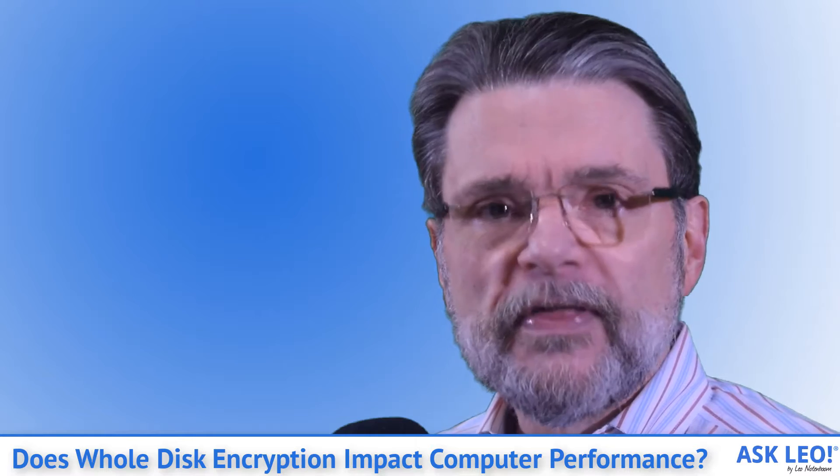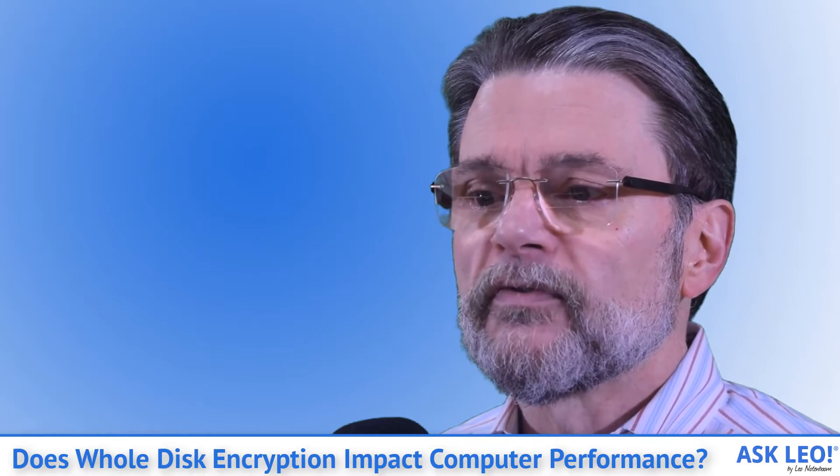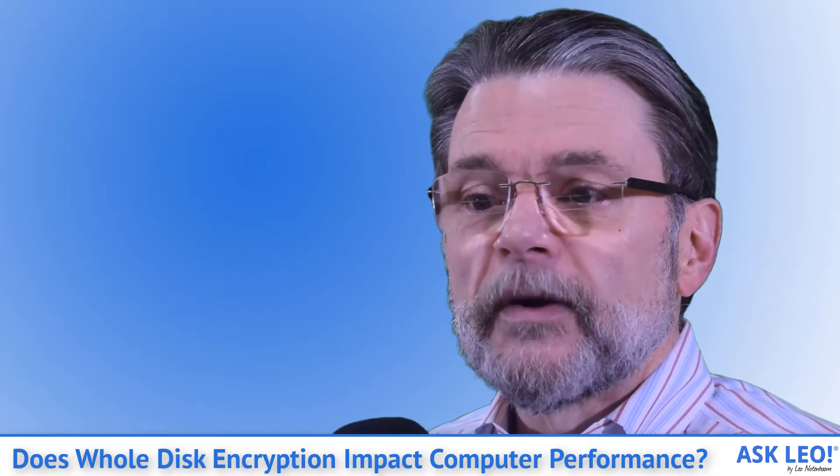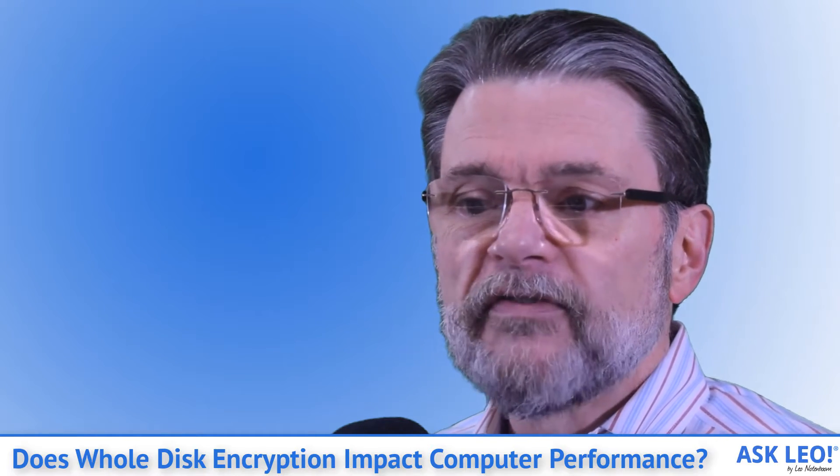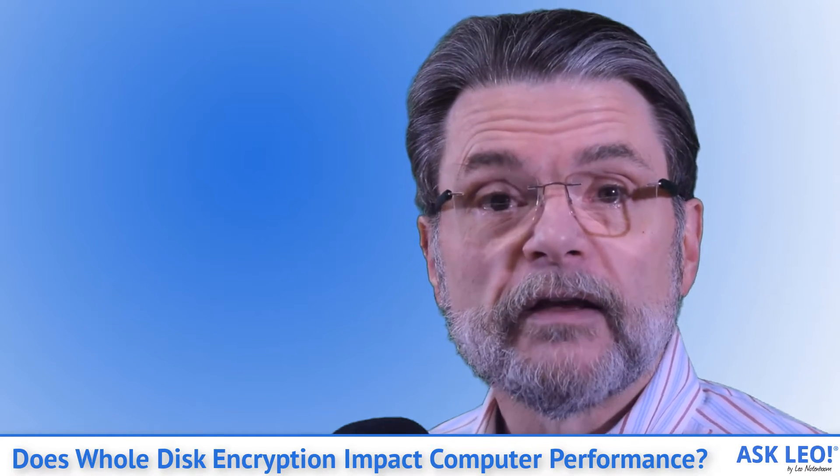In general, speed is the first thing we think of when it comes to read-write performance, whether your data is encrypted or not. You're more likely to notice the impact of a slower drive than you are to notice if the data is being encrypted.